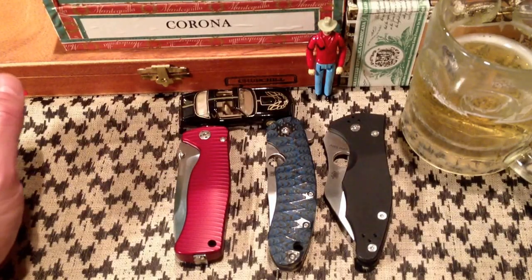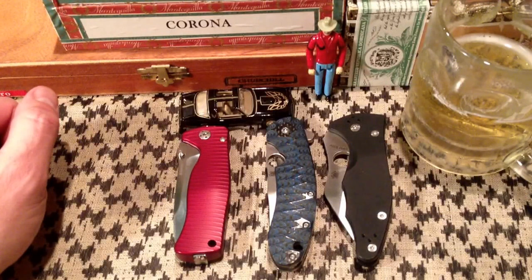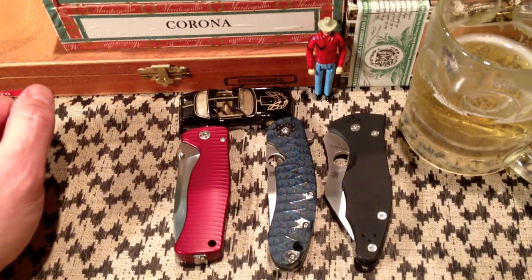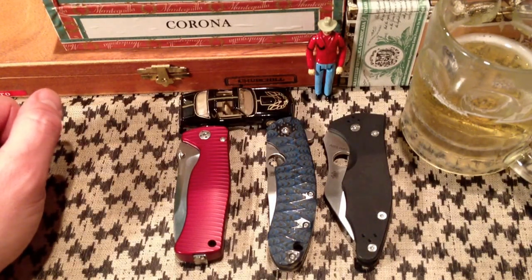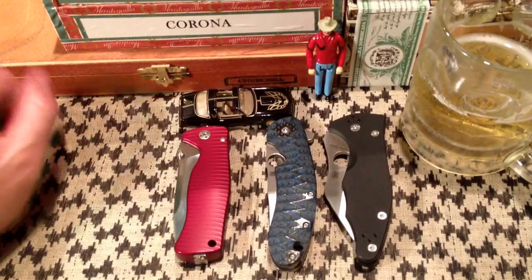Hey guys, welcome back to One All's Pub. I just got done filming a really long Hinderer XM18 Skinner video, and in that video I talked about how I have this habit of selling off knives and later regretting it. So it kind of inspired me to do a really quick little video here before I break everything down off the bar top about that topic.